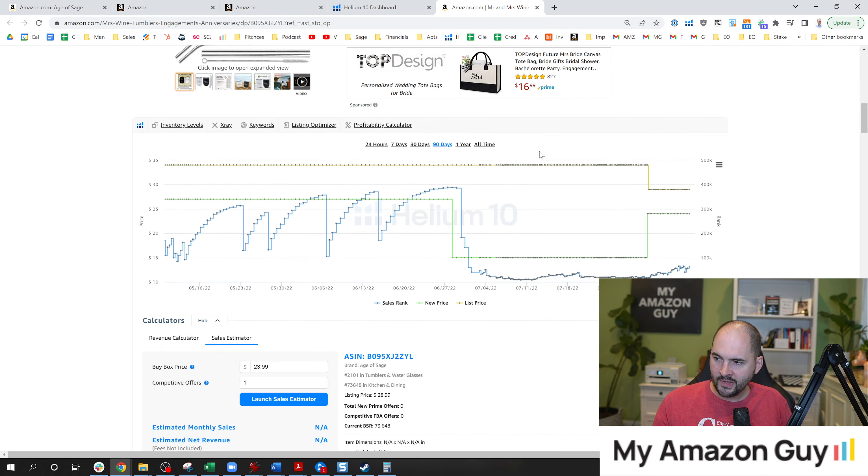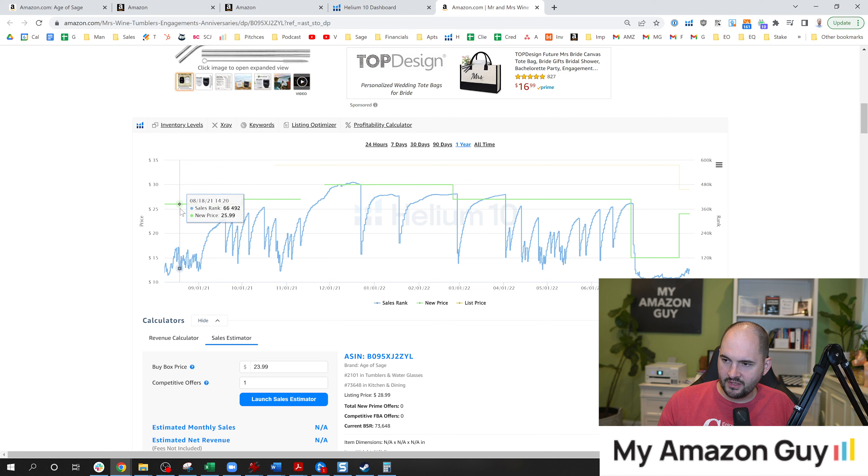Here's the thing — when I had this at $26, I had no sales. I was at a BSR of 388,000. I've been doing this for a year, and you can see the year of history here. It just never did well. It did okay when we first launched the product around August 2021, but after that it just festered and was never a particular emphasis point.